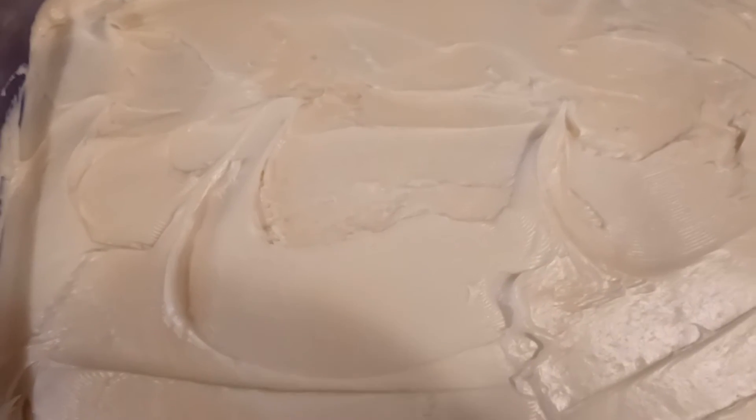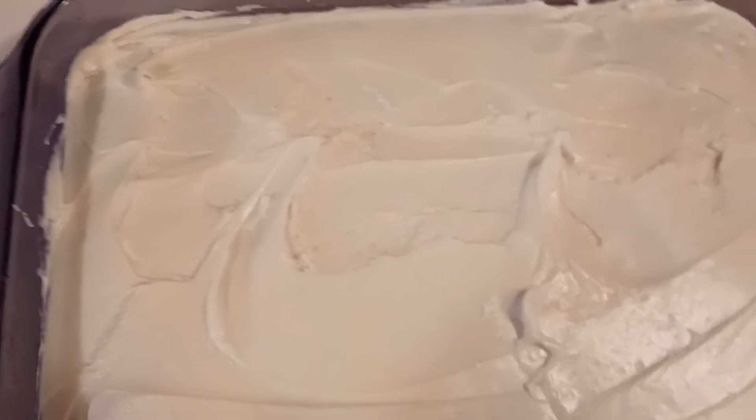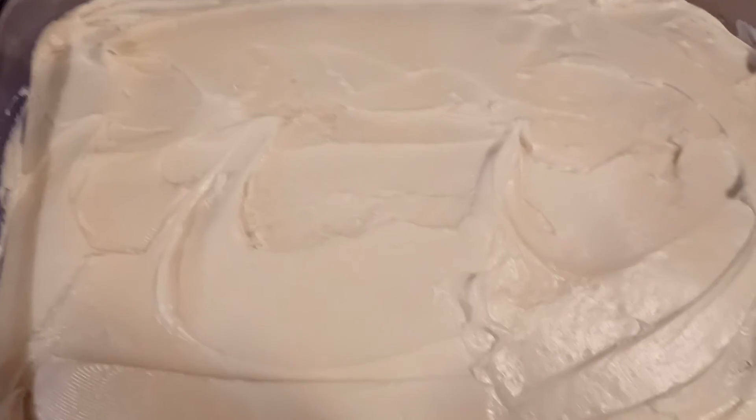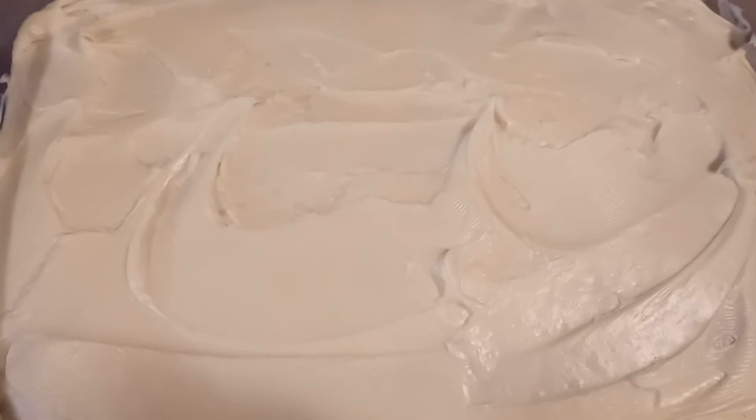It really turned out good with the apples. I only put two apples in — I didn't want to overwhelm the spice cake. My house smelled so good when this cake was in the oven.